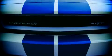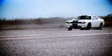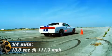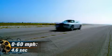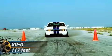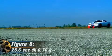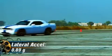So how does the new SRT8 392 perform? First, it's fast — as in really fast. Our tester delivered a 13-flat quarter mile at 111.3 miles per hour. The 392 made it from 0 to 60 in 4.6 seconds and stopped from 60 miles per hour in 117 feet. Utilizing a reworked suspension, the 392 put down a figure-8 time of 25.6 seconds at 0.7g and a lateral acceleration of 0.89g.